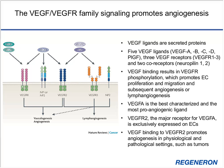Of the five ligands, VEGF-A is the best characterized and most potent proangiogenic ligand. Its major receptor, VEGFR2, is exclusively expressed on endothelial cells of the blood vasculature. Binding of VEGF to VEGFR2 promotes both physiological angiogenesis, as observed in wound healing, as well as pathological angiogenesis such as in tumors.